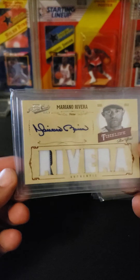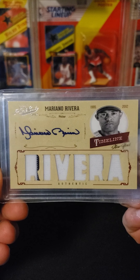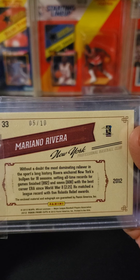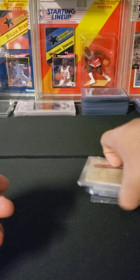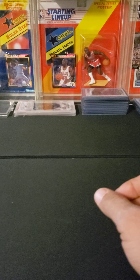Last one from the same guy — I picked up a Mariano Rivera, it's a Playoff Prime Cuts 2012 relic auto, numbered five of ten. Did very well with this gentleman; he was looking to move some stuff. I picked these up, and this is some stuff I've gotten in some breaks lately.